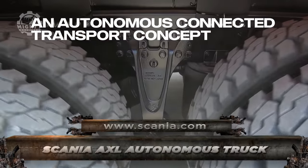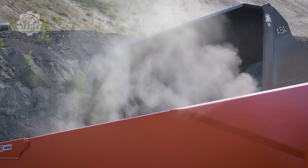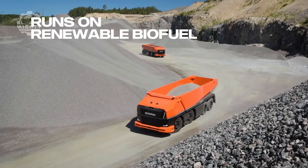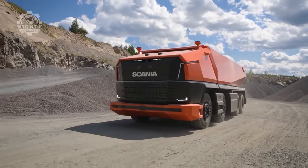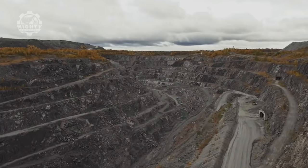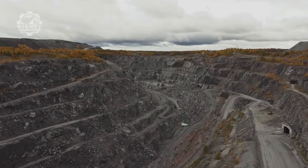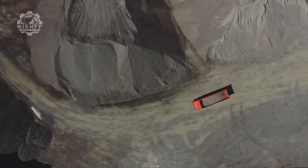Self-driving vehicles are a promising concept for today's industries, which are striving to simplify transportation operations and make them more sustainable. Scania is working on a cable-less automated prototype truck that does not require a driver. An internal combustion engine powers the AXL autonomous truck. Scania, on the other hand, is also developing renewable bio-fuel-powered variations. Environmental sustainability is, indeed, the name of the game.